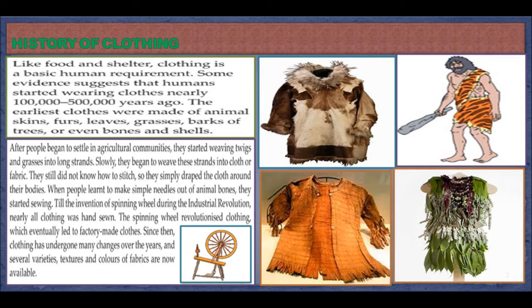Till the invention of the spinning wheel during the industrial revolution, nearly all clothing was hand-sewn. The spinning wheel revolutionized clothing, which eventually led to factory-made clothes. Since then, clothing has undergone many changes over the years, and several varieties, textures, and colors of fabrics are now available.